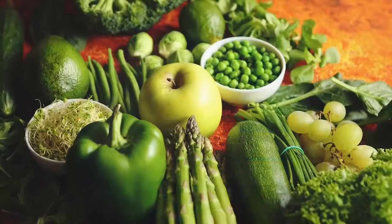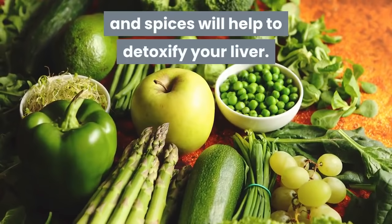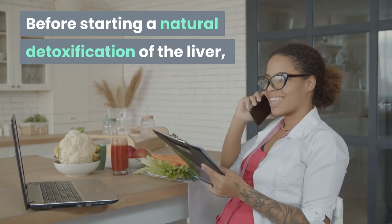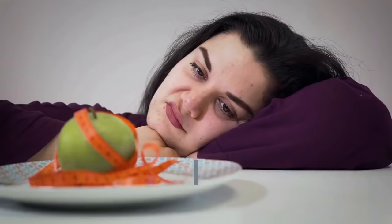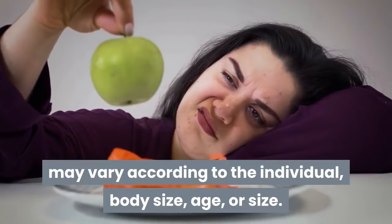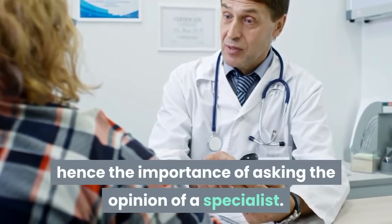A diet consisting of fruits, vegetables, citrus fruits, and spices will help to detoxify your liver. Before starting a natural detoxification of the liver, ask a nutritionist for advice. The recommended consumption of certain foods may vary according to the individual, body size, and age. Sometimes it can even be discouraged. Hence the importance of asking the opinion of a specialist.